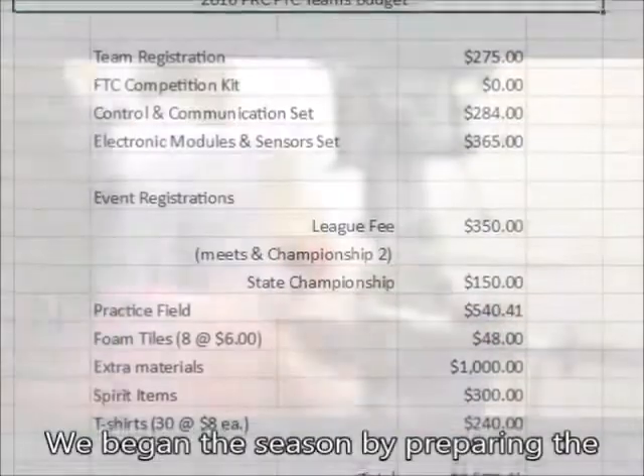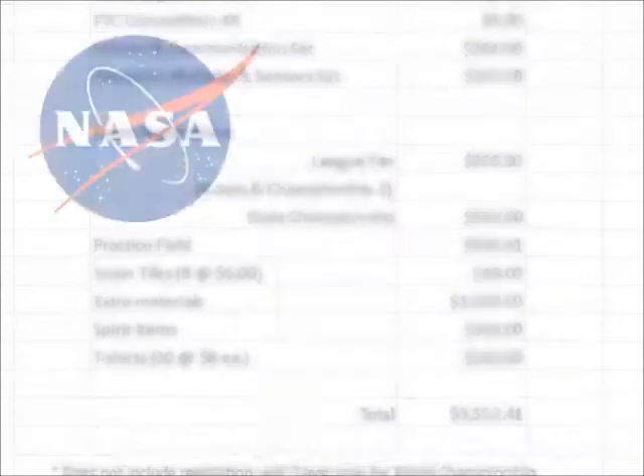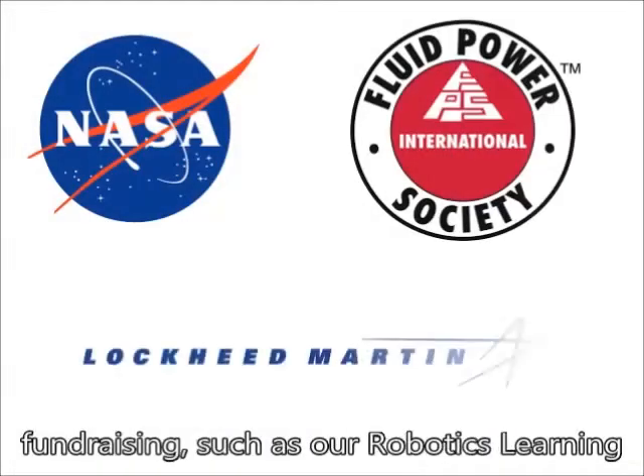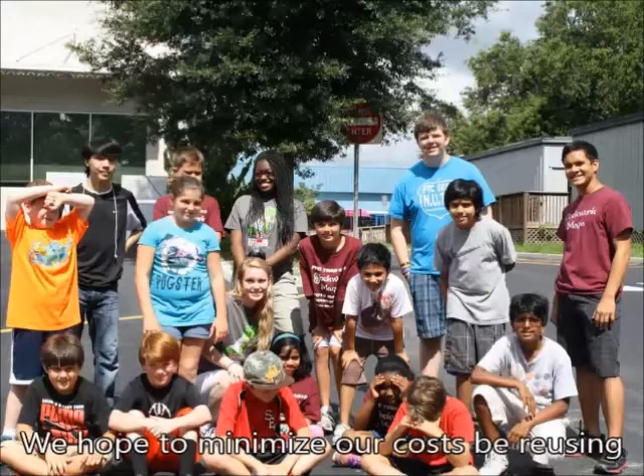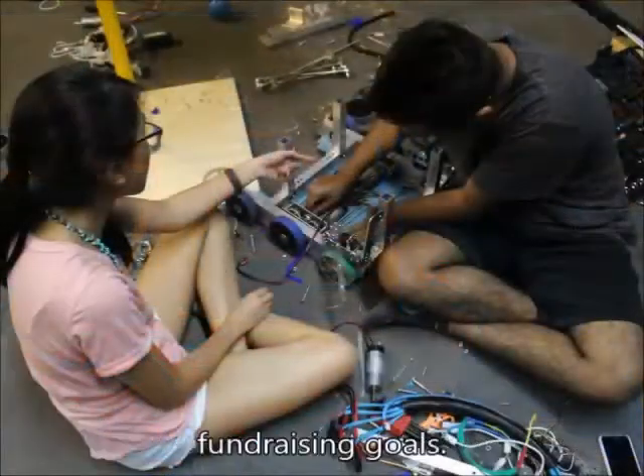We began the season by preparing the team's business plan. The team's budget is around $3,500 and is constantly updated. Our revenue comes from sponsors and fundraising such as our robotics learning camps. We hope to minimize our cost by reusing old parts from past years. So far, we are on track to reach our fundraising goals.